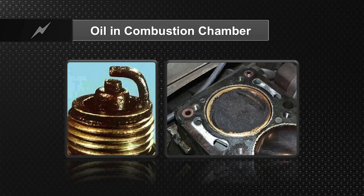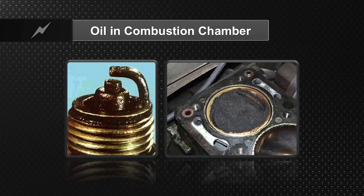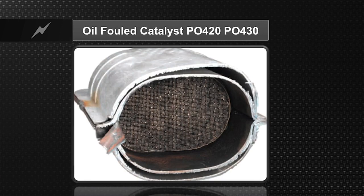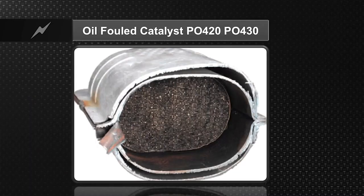Honda has a problem, just as any other manufacturer, where oil can migrate into the chamber, causing low-speed pre-ignition and detonation. Some vehicles come in with a flashing check engine light — not because the cylinder management system has failed, but because oil is covering the spark plug, causing a misfire and carbon on the pistons. You want to make sure you use Tier 2 fuel and the right oil. There is a factory TSB, because of this oil consumption problem, to replace the pistons, rings, and piston pin. You can also ingest so much oil into the combustion process that it makes its way to the catalytic converter, setting catalyst efficiency codes P0420 and P0430.